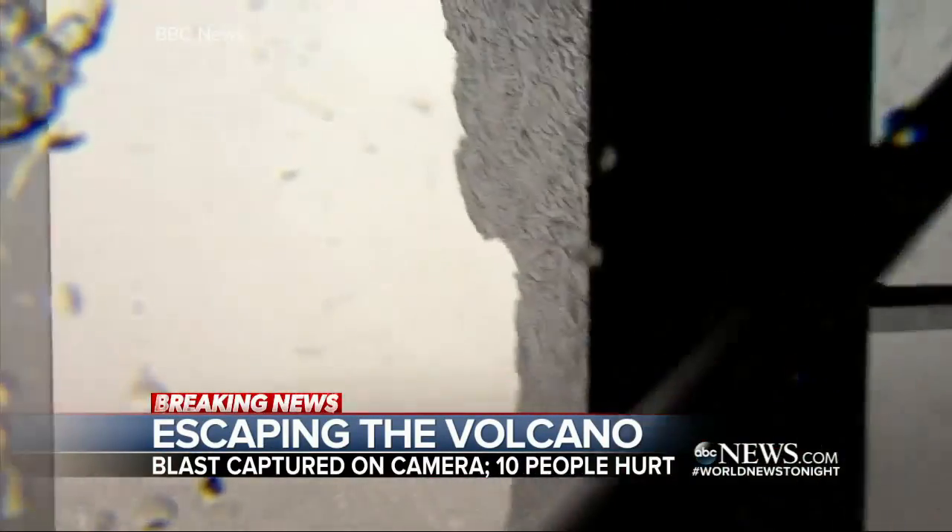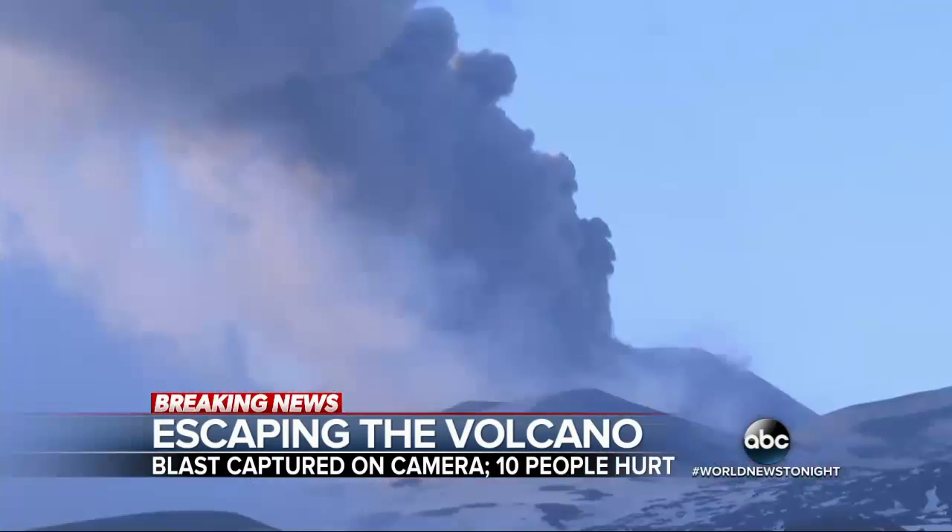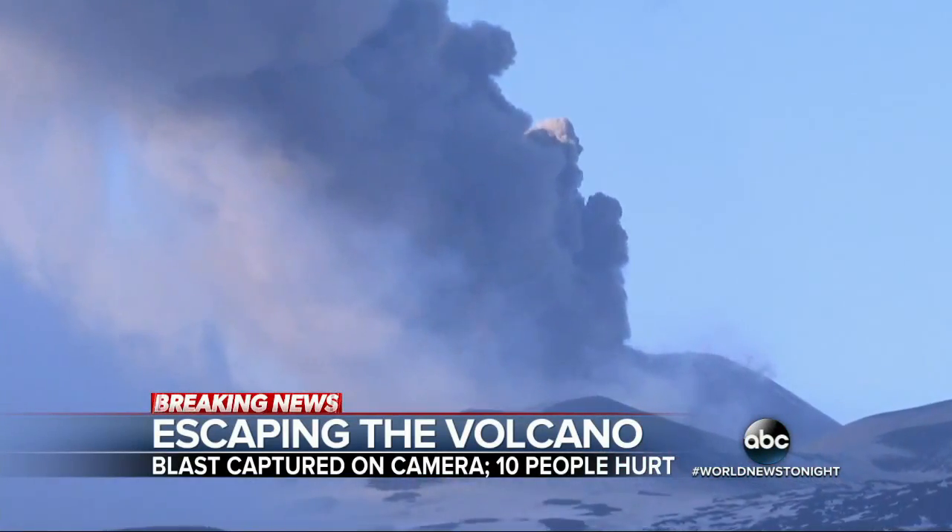A window shattered by the flying rocks. Ten people injured, three hospitalized, but all were badly shaken. Tonight we spoke with the BBC's Rebecca Morrell.